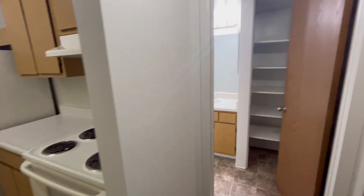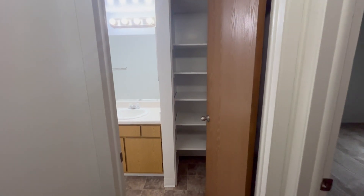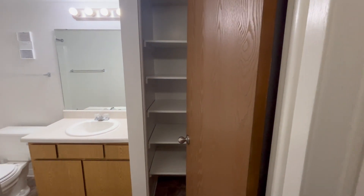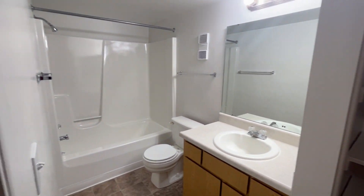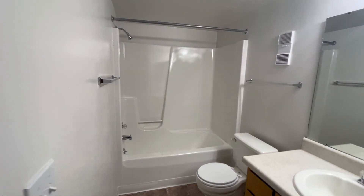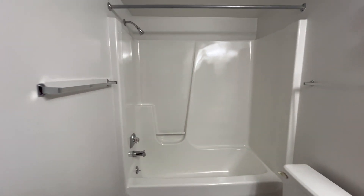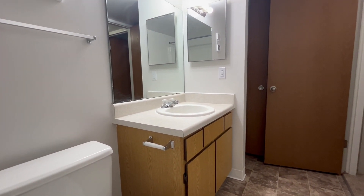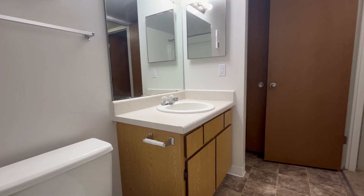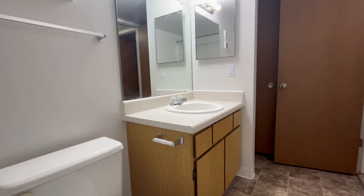Heading into the bathroom, we have a storage closet with built-in shelving. I'd like to point out our large tub and shower combo. This bathroom also features a medicine cabinet, as well as storage underneath the sink for any of your toiletries.